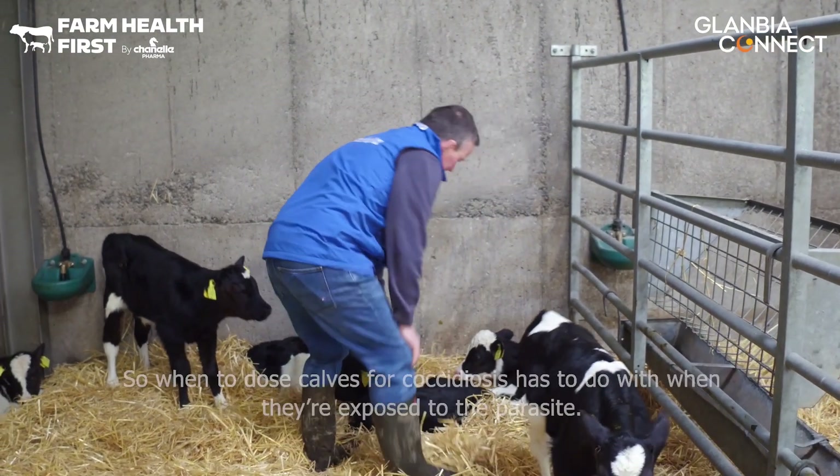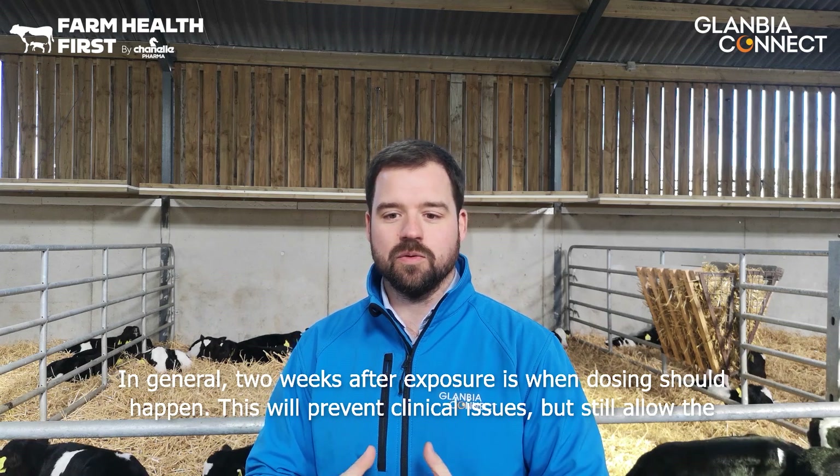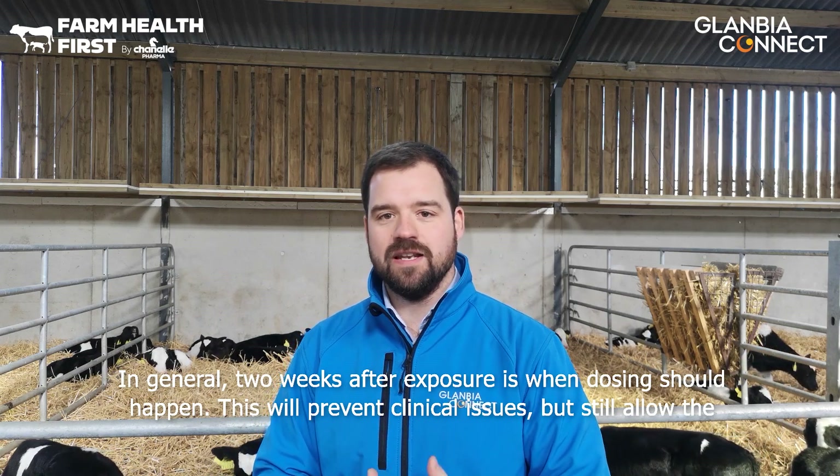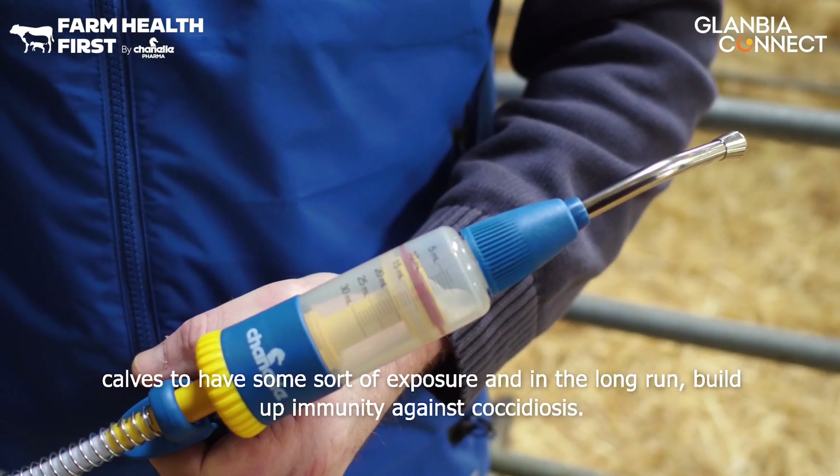When to dose those calves for coccidiosis has to do with when they are exposed to this parasite. In general, two weeks after exposure is when dosing should happen. This will prevent clinical issues but will still allow the calves to have some exposure and in the long run build up immunity against coccidiosis.